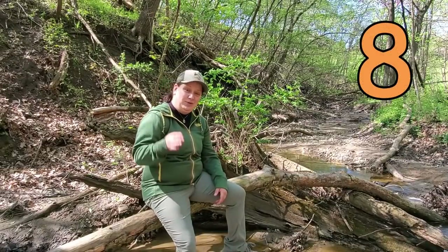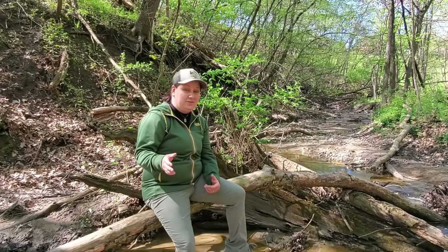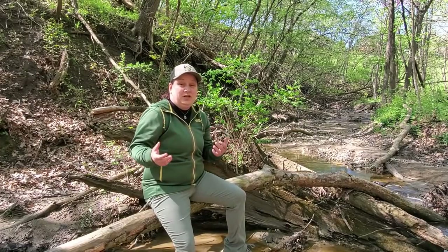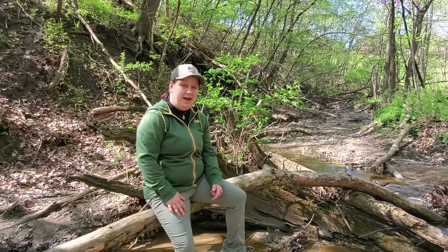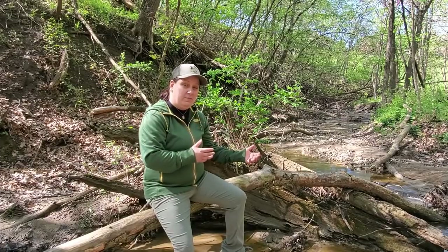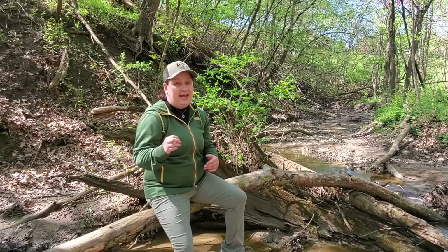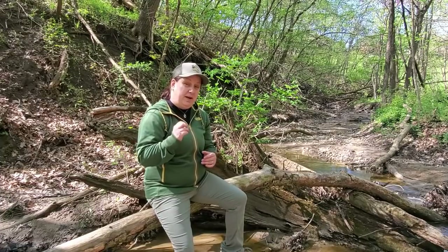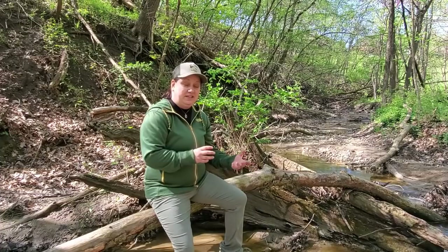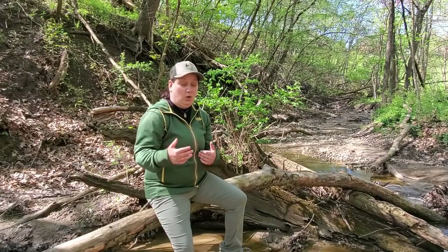Backpacking mistake number eight: don't exceed the weight capacity on your pack. A lot of new backpackers carry more than they need because they haven't figured out their gear loadout yet — there's a learning curve and that's fine. But pay attention to the weight capacity, especially when transitioning to a lightweight model. Some frameless lightweight packs can only handle about 25 pounds, so if you can't get your base weight down to about 10 or 15 pounds, avoid the ultralight option or you risk damaging a really expensive pack.